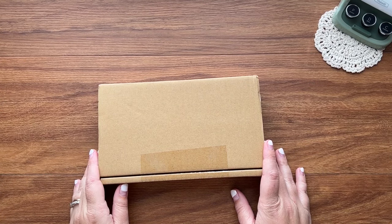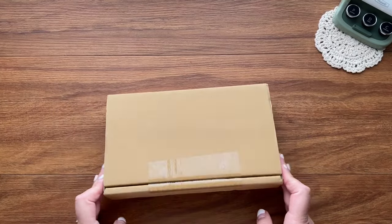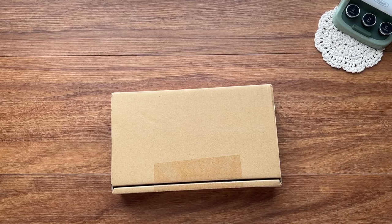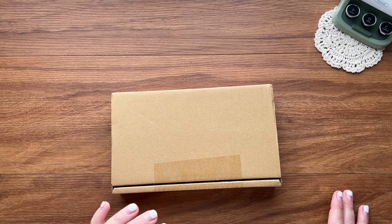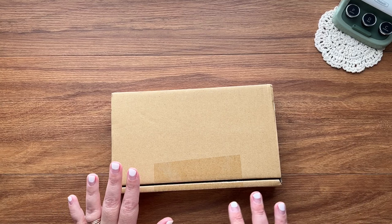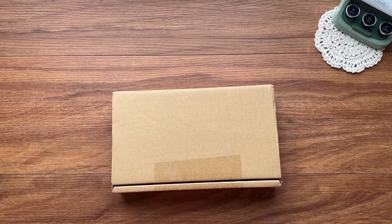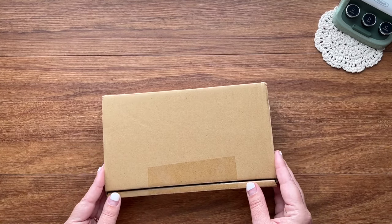Hello everybody and welcome to the November unboxing for the Stationary Selection. Confession time — I did take a peek at the items and I just want to warn you, there was an audible gasp from me. We did not get any sneaks from this kit whatsoever. I wasn't even sure there was going to be a November kit because it was very quiet for all the DT members in October.